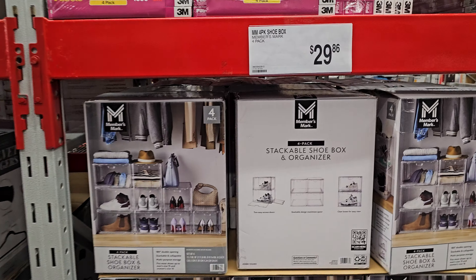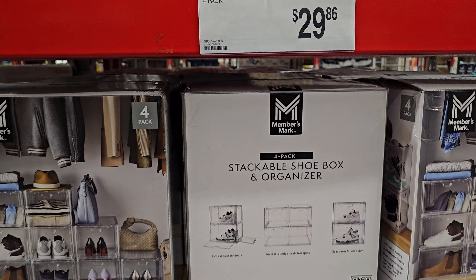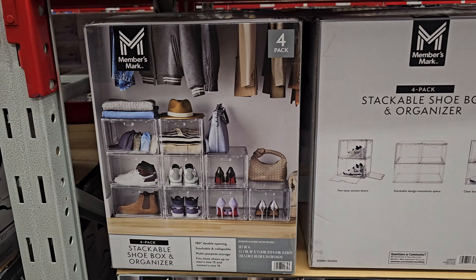Right now in Sam's Club, you get a four-pack for $29.86. Do keep in mind, sometimes Costco has it for $20. It is a four-pack.